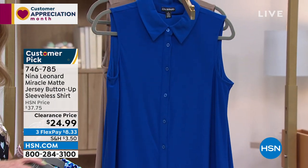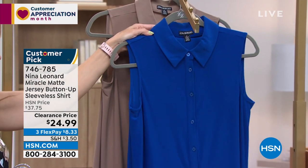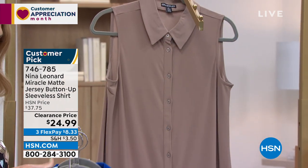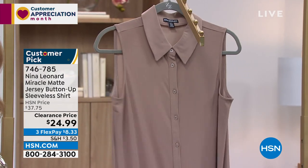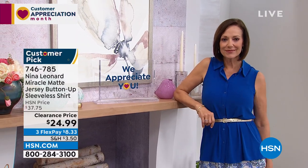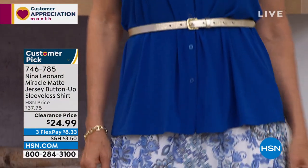Deep sea is the most popular — that true royal blue we love so much. Pair it back with a printed scarf or the chenille cardigan coming up. Mink with tonal buttons is also very popular. At $8.33 on flex pay, I have only 100 left in mink — do not wait! With clearance, act fast because they go quickly or sizes break. Nina Leonard fashions are clearance all hour.